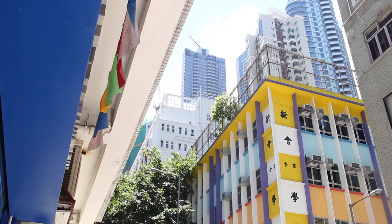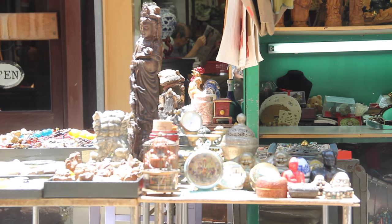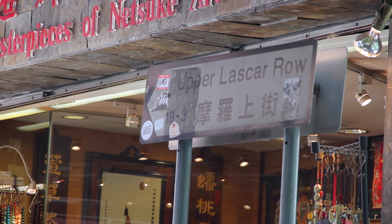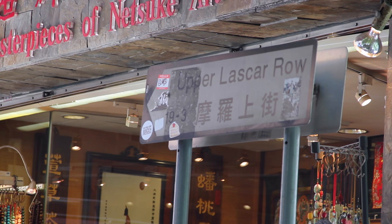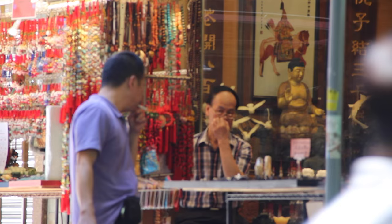For many people, Hong Kong is one of the best places for shopping. So I decided to end my day in a unique and historical street famous for antiques, arts, and cultural pieces — the Upper Lascar Road, or more famously known as Cat Street.